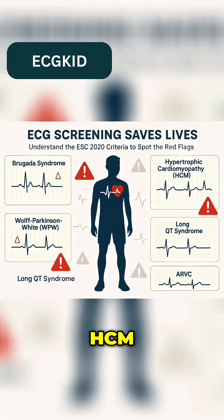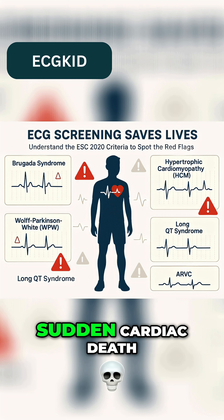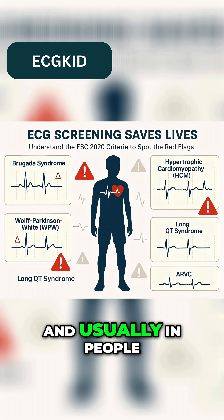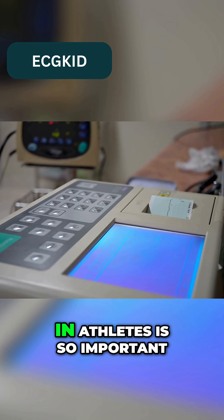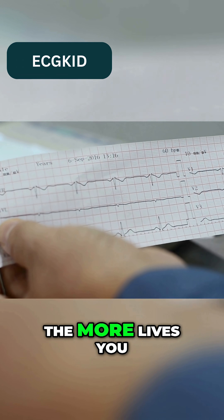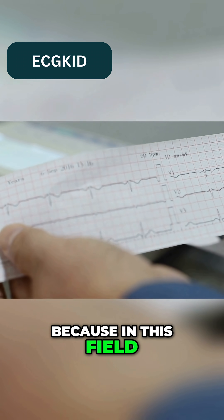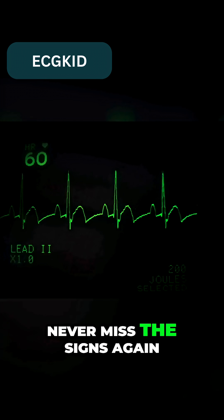These five ECG patterns — Brugada, HCM, WPW, long QT, and ARVC — all have different causes, but each can lead to sudden cardiac death, usually in people who appear completely healthy. That's why ECG screening in athletes is so important. The more patterns you recognize, the more lives you can protect. Because in this field, what you don't catch can kill.